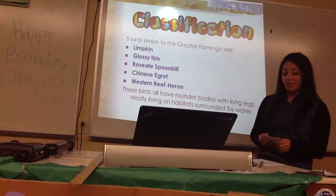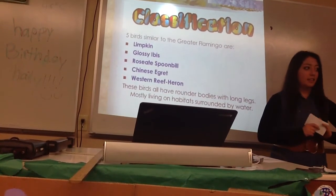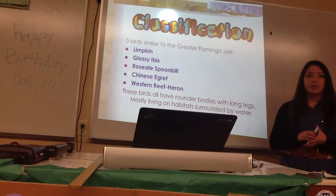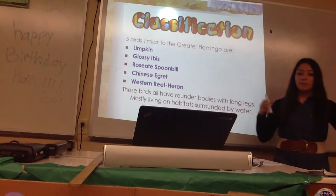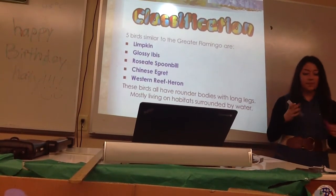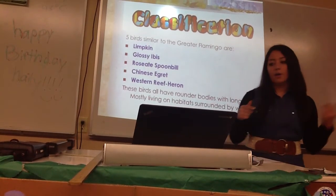Five birds similar to the greater flamingo are the limpkin, the glossy ibis, the Chinese egret, the roseate spoonbill, and the western reef heron. These birds are all similar — some in color and body shape — but they all have a rounder body shape with long, thin legs, and they all live in habitats located near water.